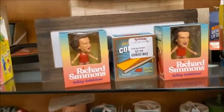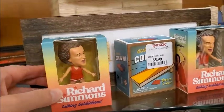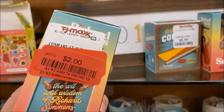Richard Simmons talking bobblehead — a talking bobblehead. That is funny. $2.